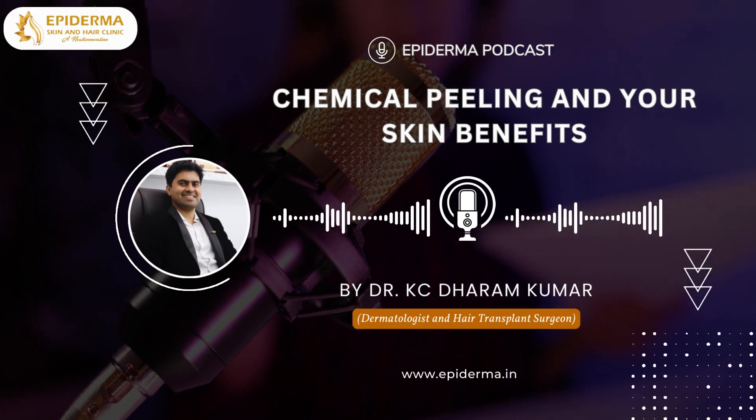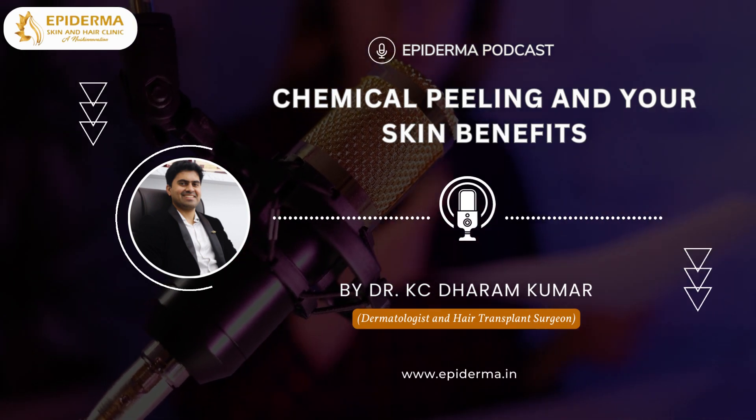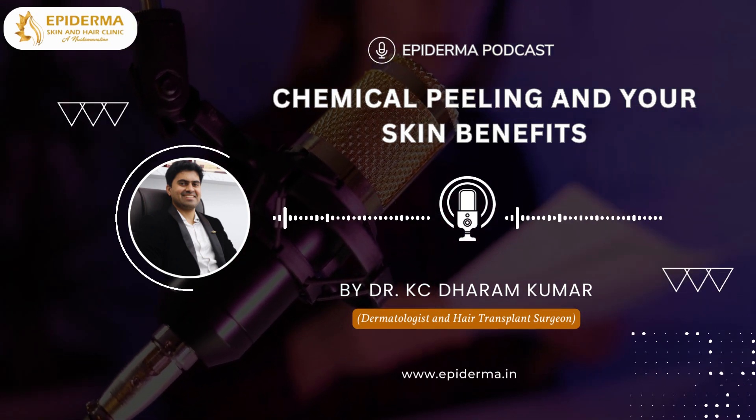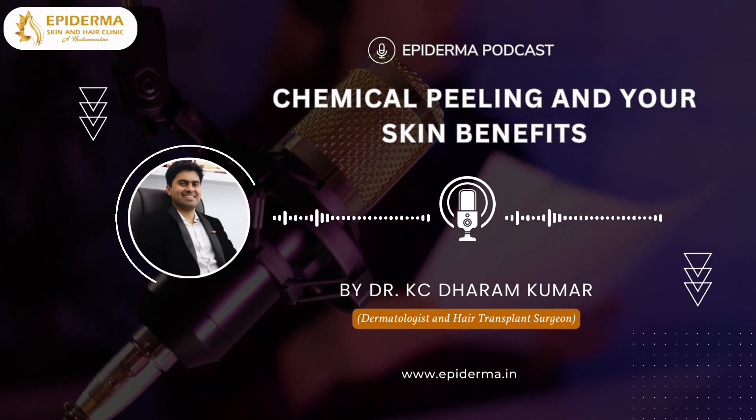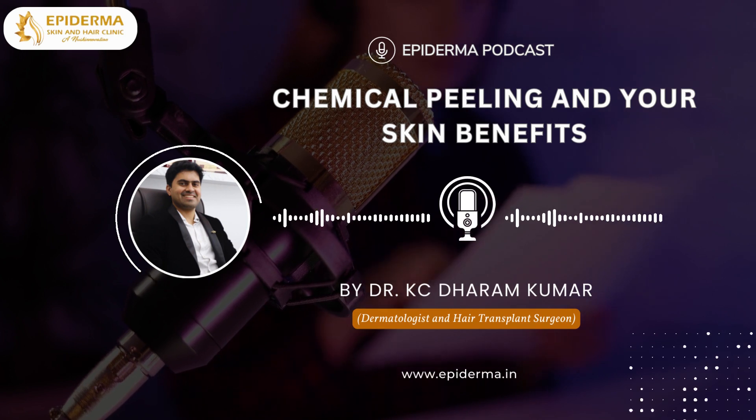Deep peeling involves reaching the middle layer of the skin in order to treat shallow scars, age spots and freckles. The time taken for healing is around 20 to 21 days.